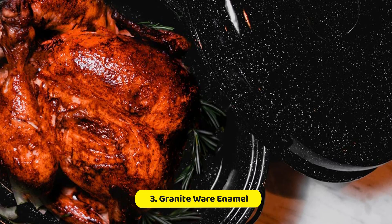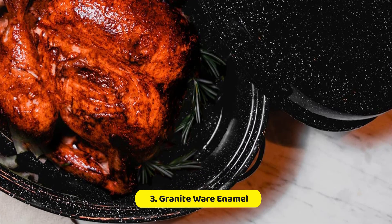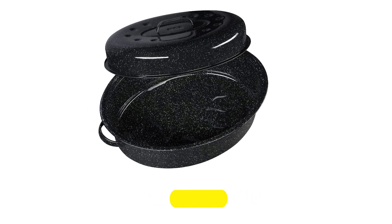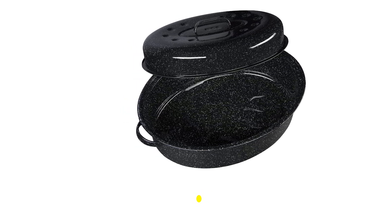When it comes to cleaning, the Granite Wear Enamel on Steel Covered Oval Roaster is a breeze to maintain. The non-porous enamel finish resists stains and odors, and it is dishwasher-safe for easy and convenient cleaning. If you prefer to hand wash, simply use warm soapy water and a non-abrasive sponge or cloth.